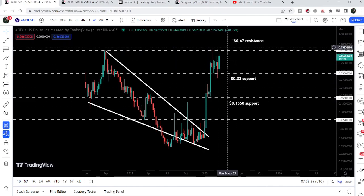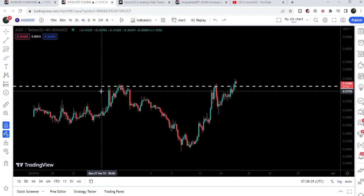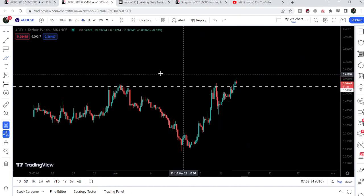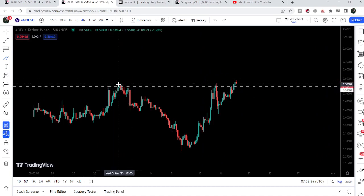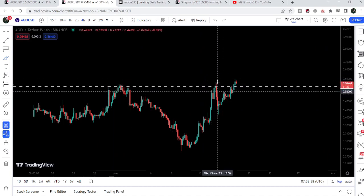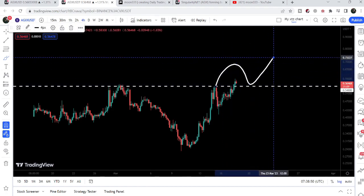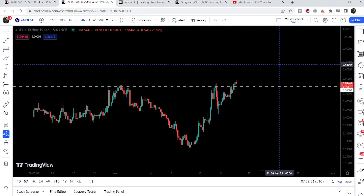If we switch to the four-hour timeframe chart, we can see that for the past several days the price line was not able to break out this resistance of 54.8 cents. We got rejection here, several rejections, and the last rejection was on March 17th just a few hours ago. Now you can see the price line has broken out this resistance.